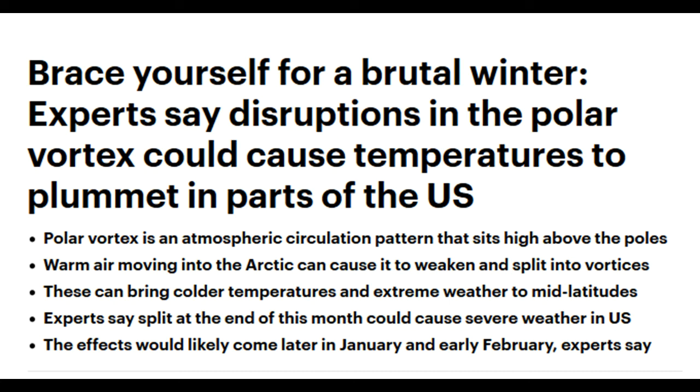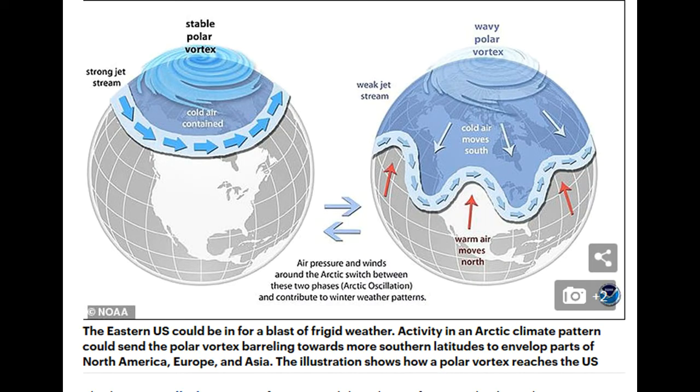Just to recap: experts say brace yourself for a brutal winter. Disruptions in the polar vortex could cause temperatures to plummet in parts of the US. The polar vortex is an atmospheric circulation pattern that sits high above the poles. Warm air moving into the Arctic can cause it to weaken and split into several vortices, bringing colder temperatures and extreme weather to mid latitudes. Experts say that the split at the end of this month could cause severe weather in the United States.